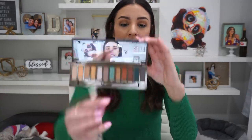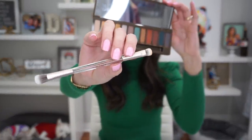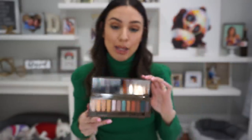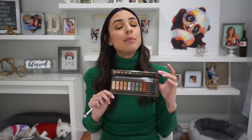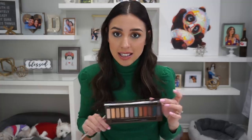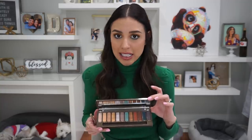It does come with the classic brush that all Naked palettes have. I appreciate that this one is a clear acrylic brush — I think it's really cool. It is synthetic. And I think the most magnificent thing about this palette is that it is 100% vegan without compromising on the integrity of the shadows. They are just as smooth, just as pigmented, just as blendable, with the same standard amount of fallout — nothing crazy, nothing insane.